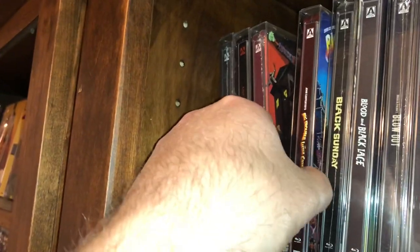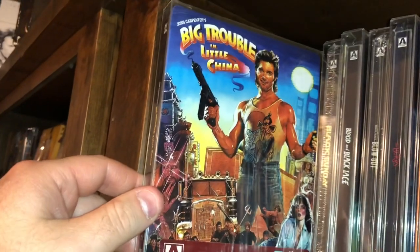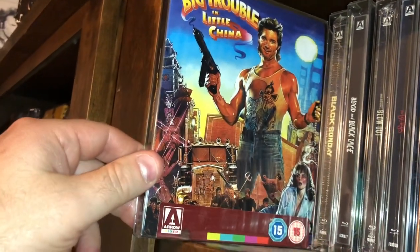This is a fun 80s action adventure type film — this is Big Trouble in Little China, a John Carpenter film.